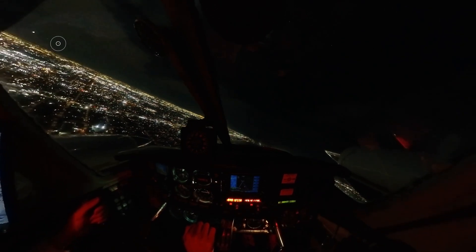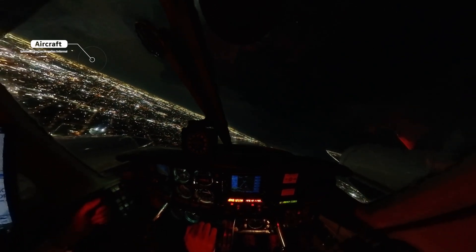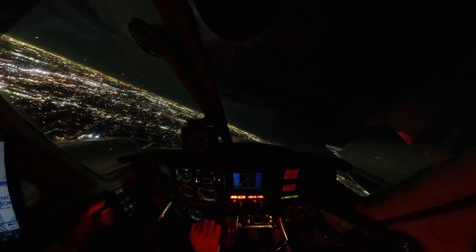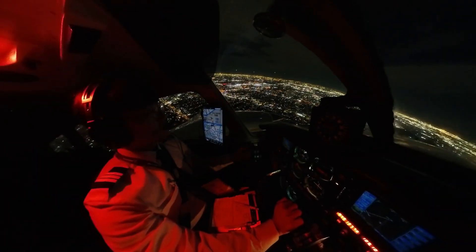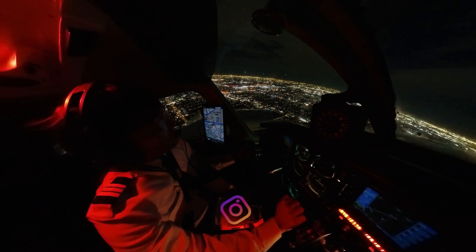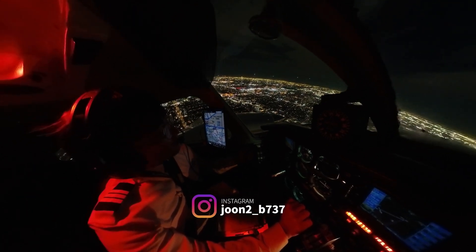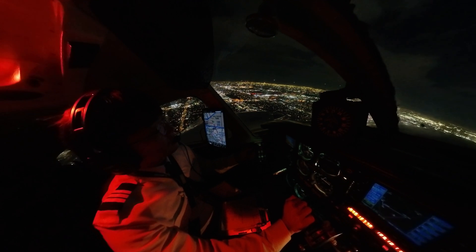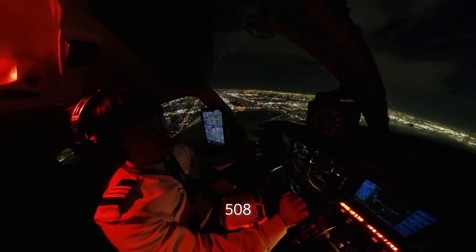Hey, we're on the left side. We're good. We're good. We're good. I'm ready.